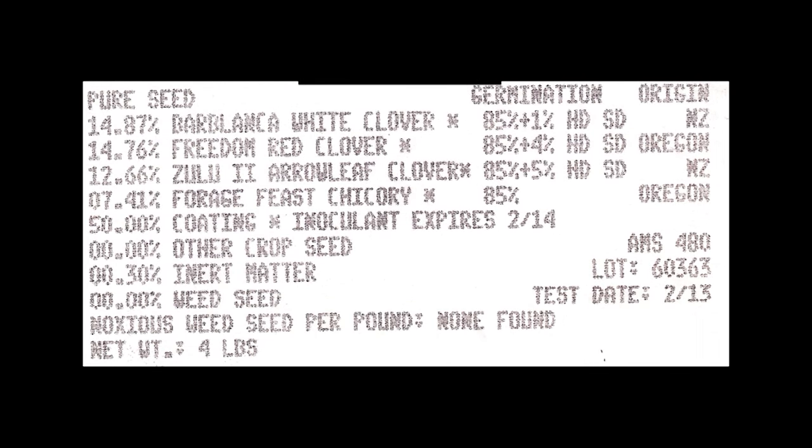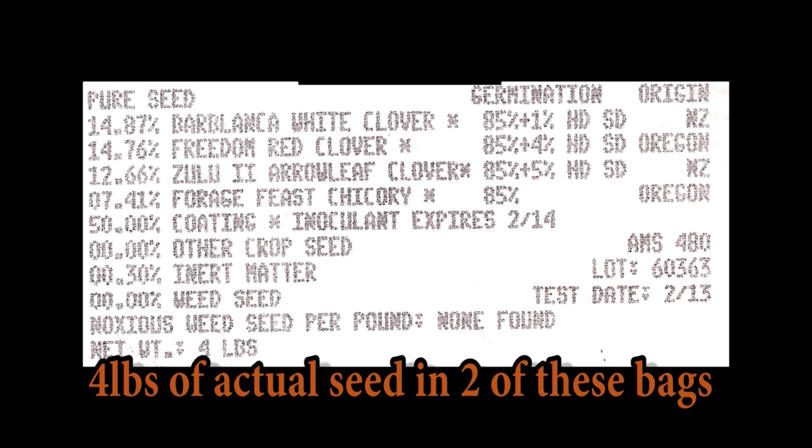Product number five falls right in line with the others. It comes in a four-pound bag, so two of these bags would equal eight pounds for one acre of planting. The inert matter or seed coating is 50%, so in eight pounds you would actually only get four pounds of actual seed to plant a one-acre food plot.